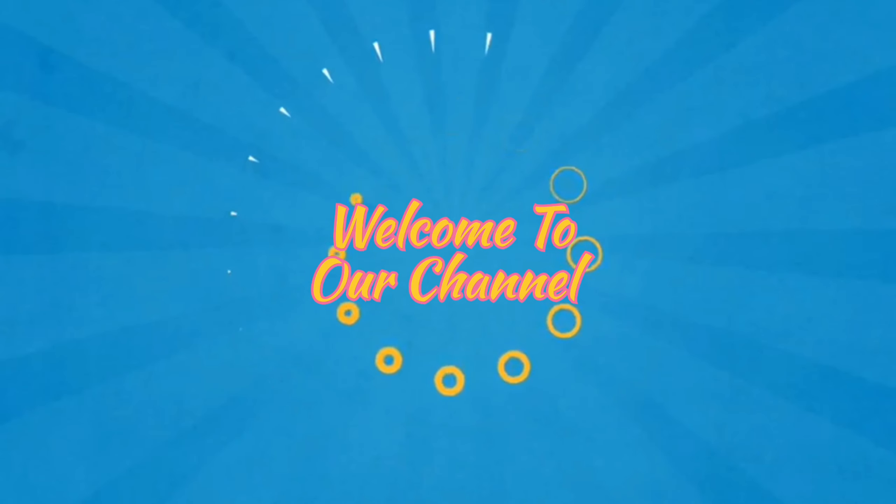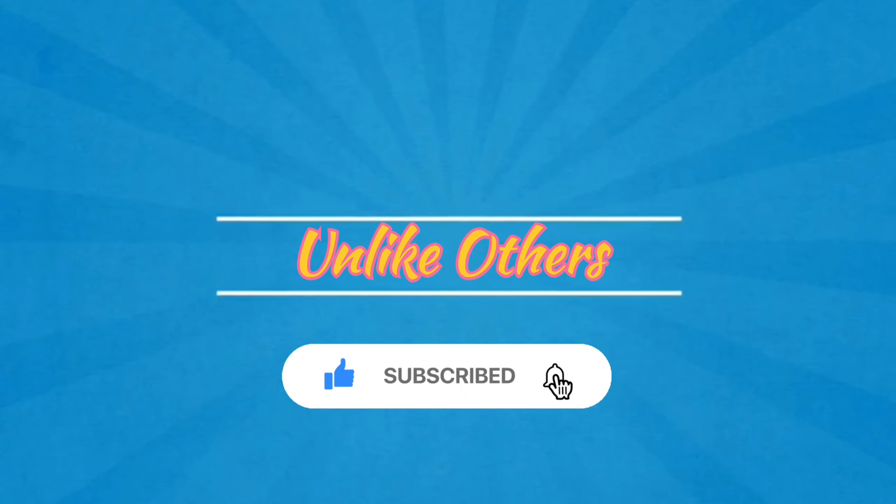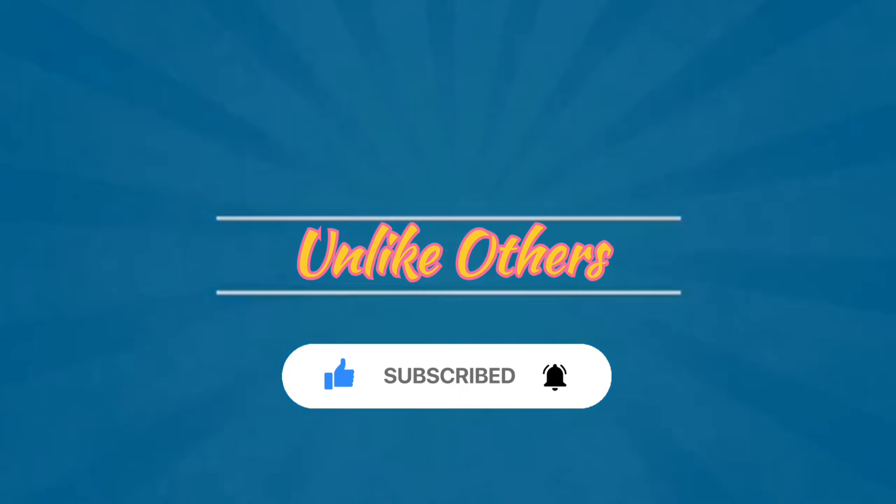Hello guys, welcome back to my channel. In today's video, we are going to bring you to Banjara Market.